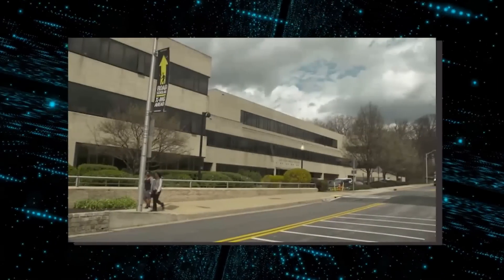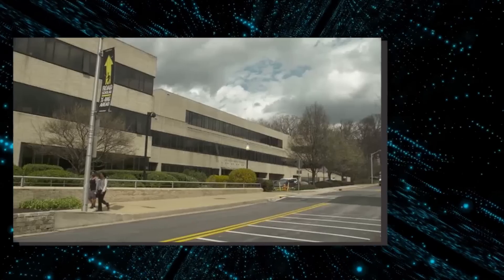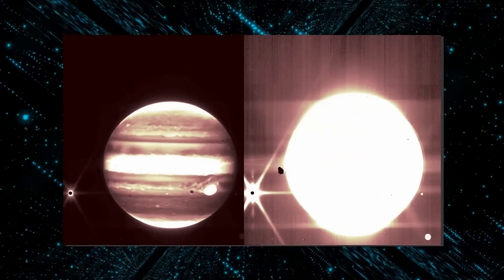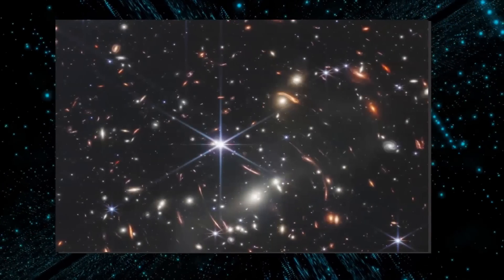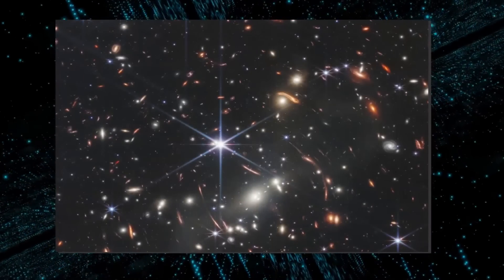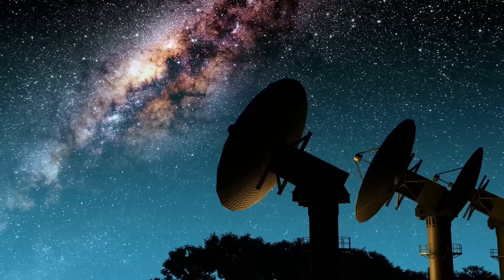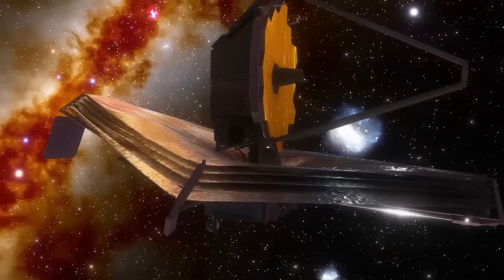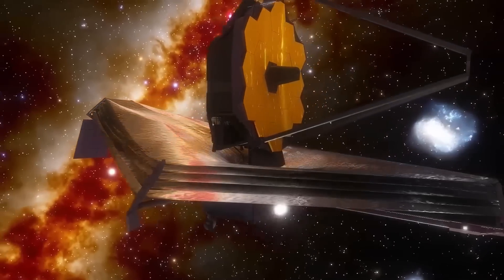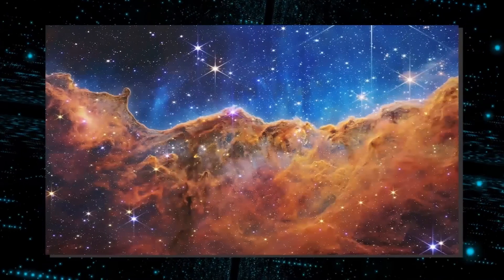According to Brian Holler, a scientist at the Space Telescope Science Institute in Baltimore who helped plan these observations, these images of Jupiter display the full range of what Webb is able to see, from the faintest, most distant observable galaxies to planets in our own cosmic backyard that you can see with the naked eye from your actual backyard. They display the full range of what Webb can see when combined with the deep-field images that were published just two weeks ago.